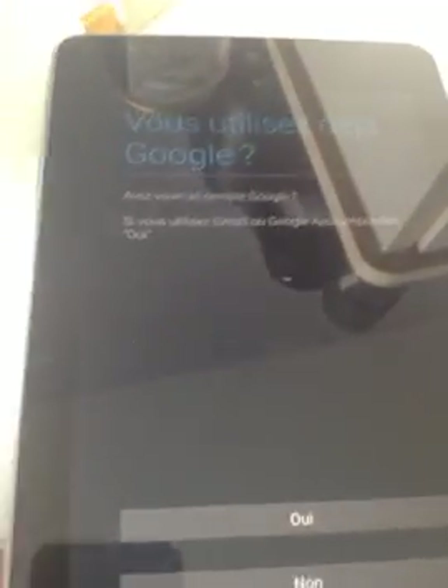Do you have a Google account? Yes. I'm going to enter my credentials. Won't be long. My password that I don't want to share. Yes, I accept. There we go.